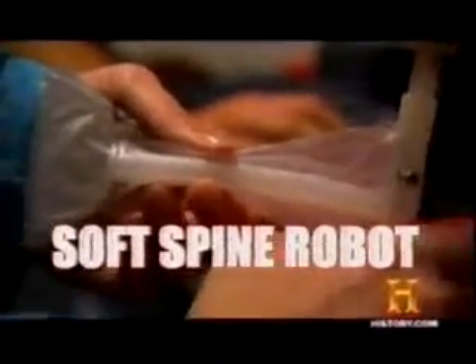Round one: soft spine robot. This is a very flexible tail. It looks like it's going back towards the light — see if it gets back in there. The soft spine robot is slow but accurate. Throughout the three-minute trial, it hugs the circle of light closely.